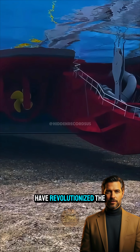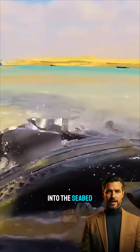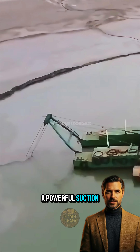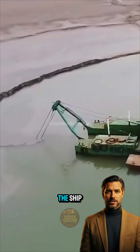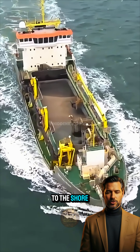Today, specialized dredgers have revolutionized the process. These ships are designed to carve into the seabed with sharp blades, breaking up soil and rock. A powerful suction system then draws the mixture into the ship, where it can either be expelled directly or transported up to 15 kilometers to the shore.